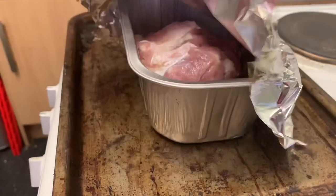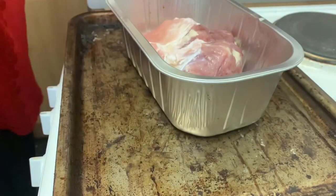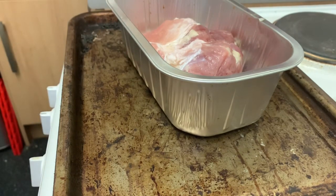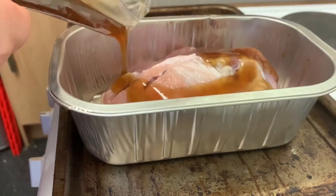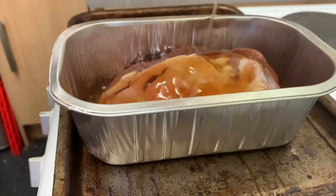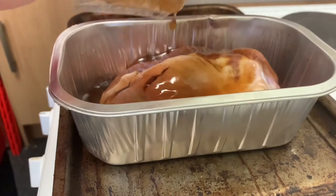It's been one hour of cooking, so I'm going to remove the foil and add the glaze over the top. I've got the Matrix on — I'm watching it, haven't seen it for years. I'm pouring over the honey glaze and putting it back in the oven for 45 minutes.